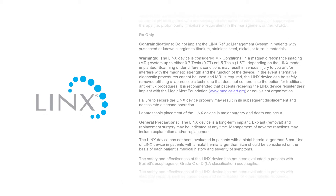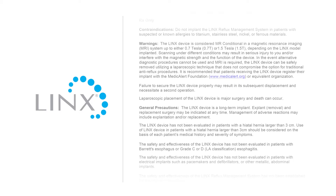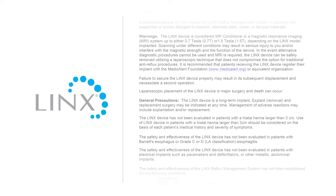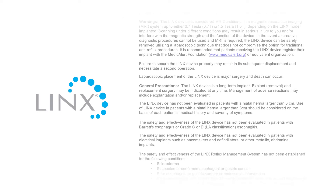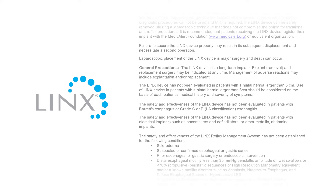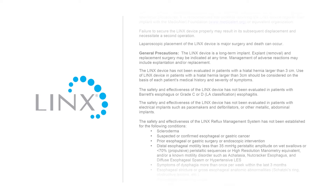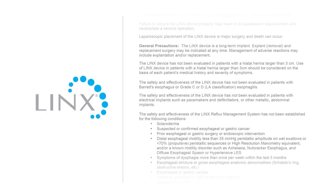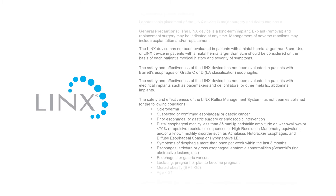Contraindications: do not implant the Lynx system in patients with suspected or known allergies to titanium, stainless steel, nickel, or ferrous materials. Warnings: the Lynx device is considered MR conditional in a magnetic resonance imaging (MRI) system up to either 0.7 tesla or 1.5 tesla, depending on the Lynx model implanted. Laparoscopic placement of the Lynx device is major surgery. General precautions: the Lynx device is a long-term implant for use in patients 21 years or older. Medical management of adverse reactions may include explantation and/or replacement.